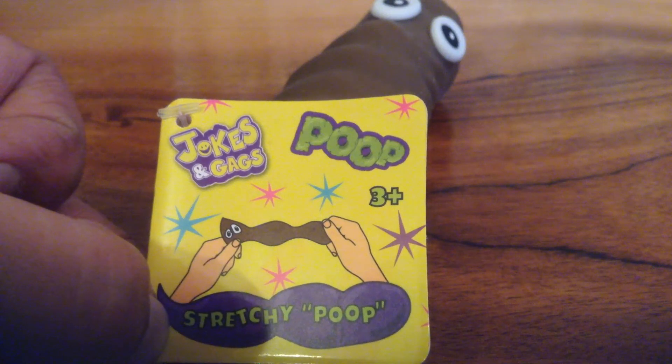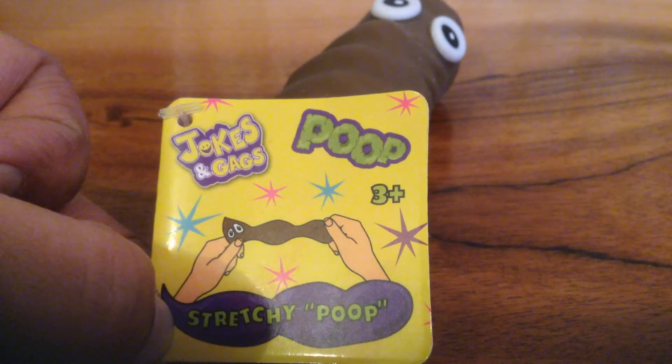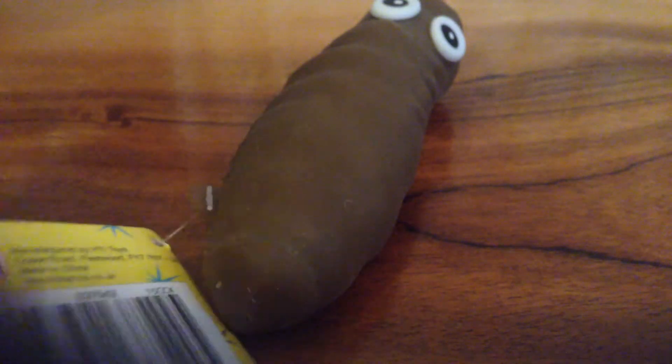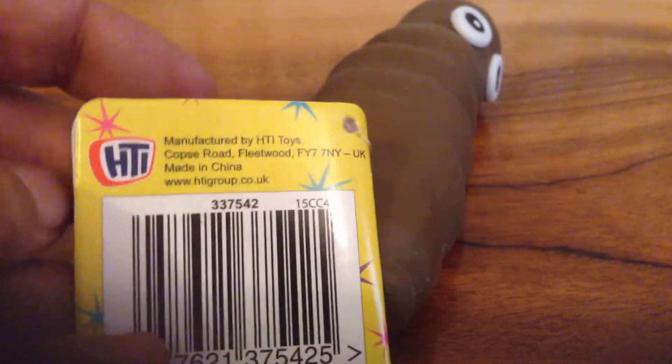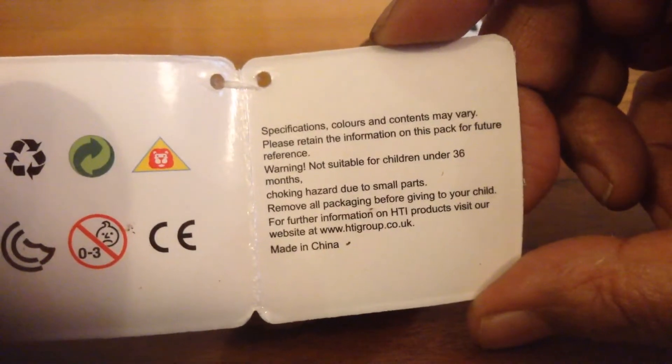I was walking around Poundland today and I found this in the toy section. It's by Jolks and Gags and it's a stretchy poop. So that's the information on the back and information inside.